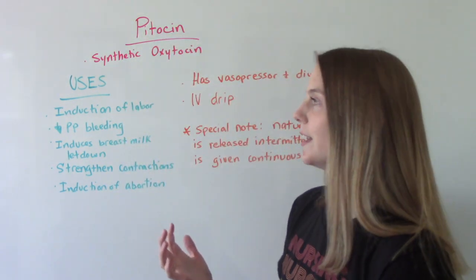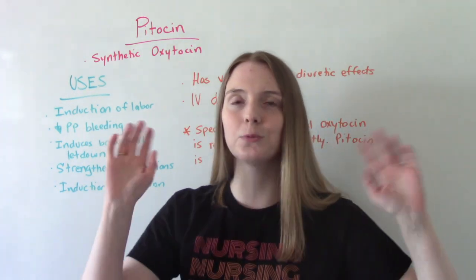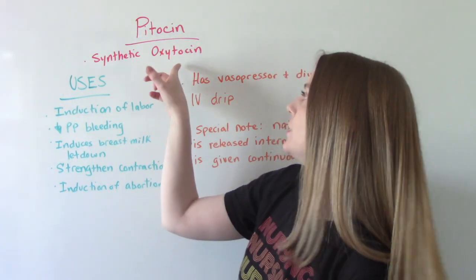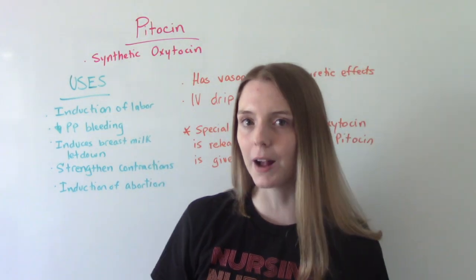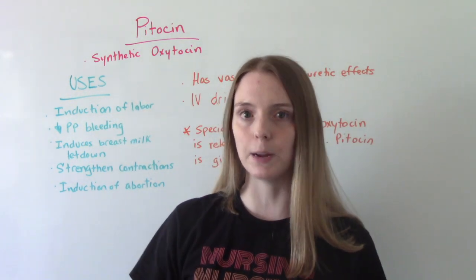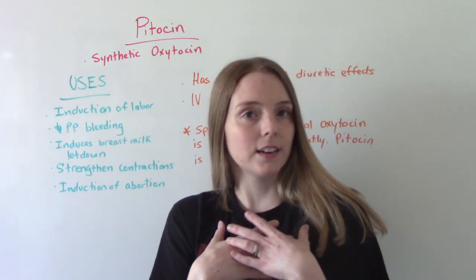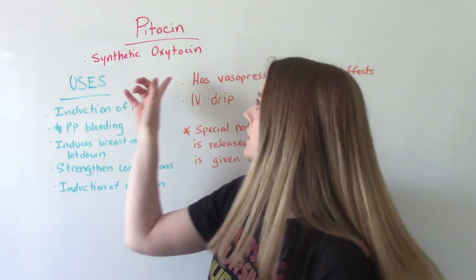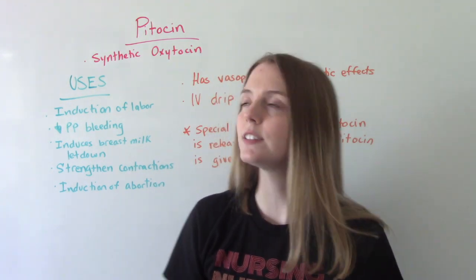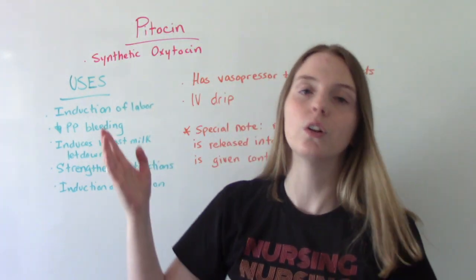So what is Pitocin? If you're in OB, if you're in your maternal newborn class right now, you're going to hear this med a lot — it's one of the big ones. It is synthetic oxytocin. Oxytocin is a naturally occurring hormone we have in our bodies. It's the hormone that causes contractions and labor. After delivery, after baby's born, we have this hormone to help with bonding. When the baby breastfeeds, it releases more oxytocin, which causes the uterus to clamp down to prevent bleeding. So Pitocin is the medication — the artificial form of that hormone.